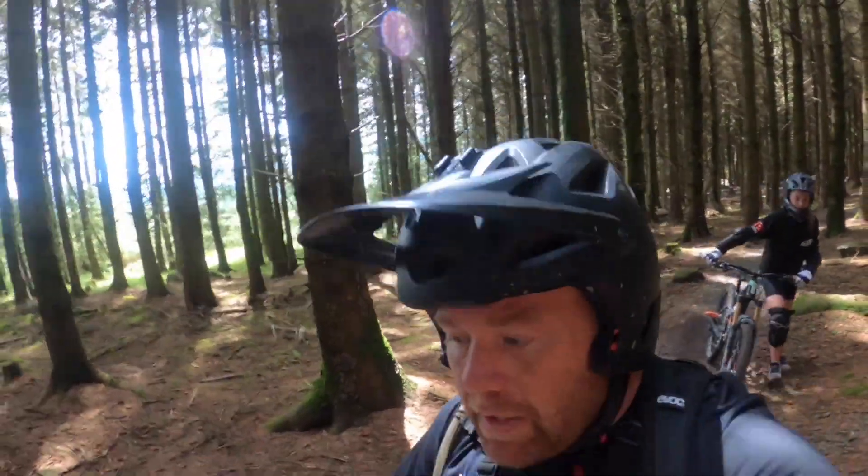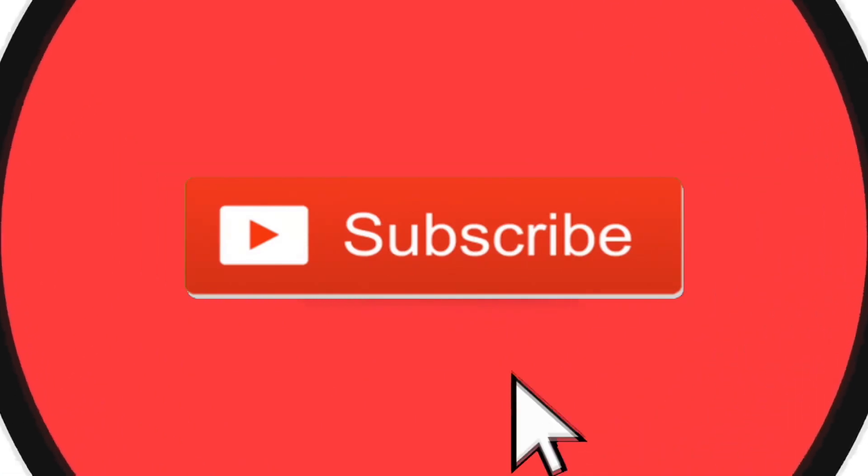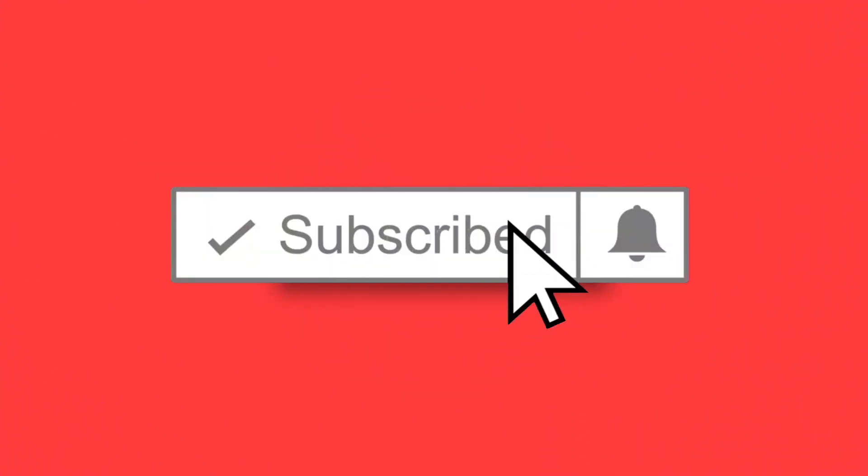So that was Tickety-Boo, the blue trail in the Gap. If you like the channel, hit subscribe and hit the notification button. Till the next time, good luck!